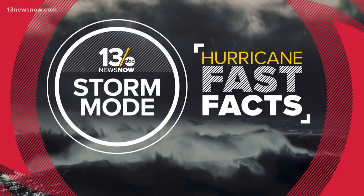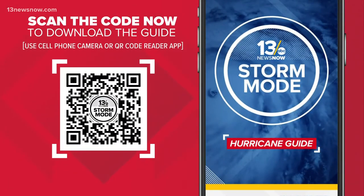With your hurricane fast facts, I'm Craig Moeller. For any storm, use the 13 News Now storm mode hurricane guide. To get it, scan the QR code you see on your screen. A link will pop up.